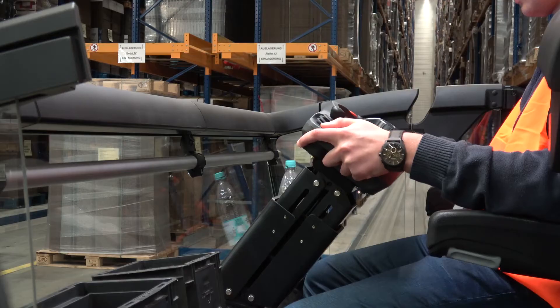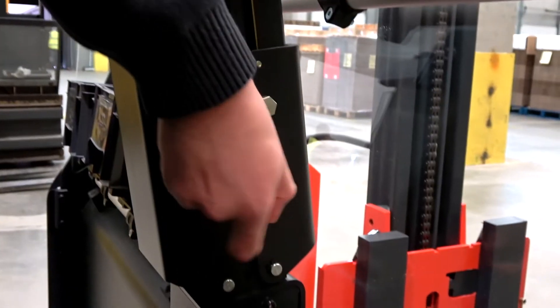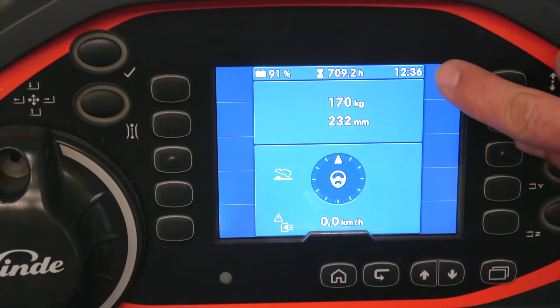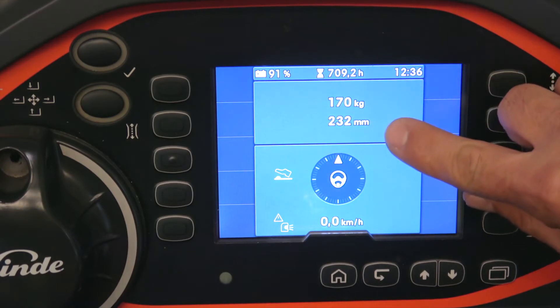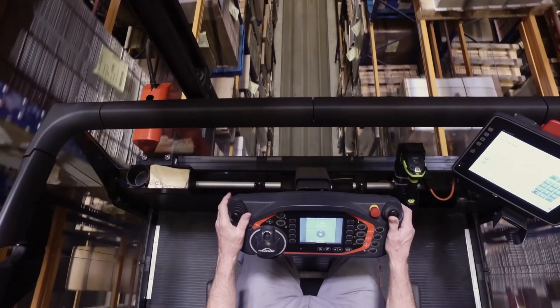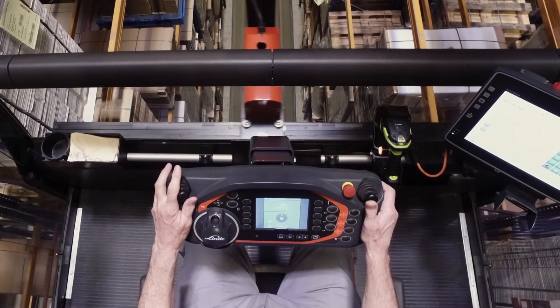A newly designed control panel ensures fatigue-free operating, and the full graphic display shows all relevant information like time, lift height, load weight and driving speed at a glance. All truck controls are ergonomically designed within easy reach of the operator's hand.